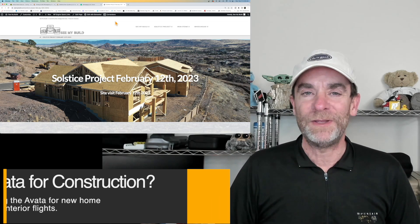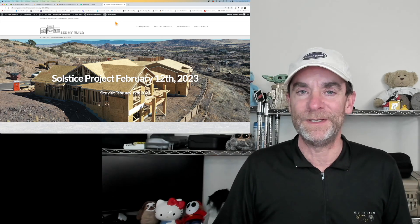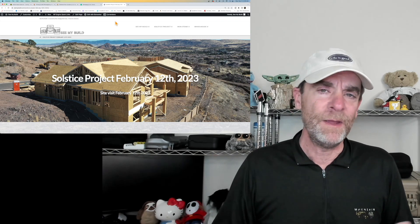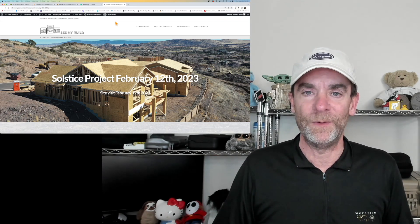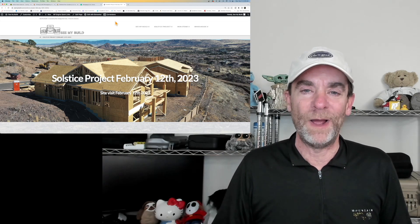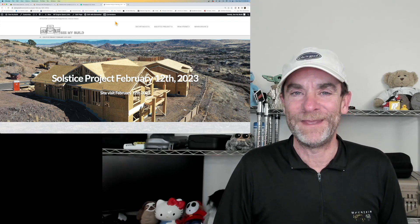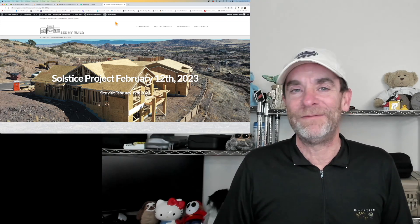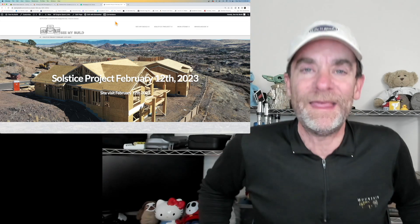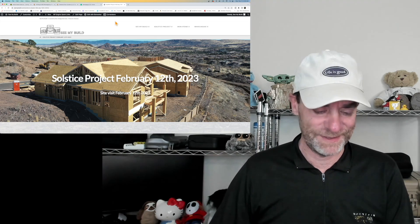We had actually flown most of our flights on Friday for our clients, but we did not do the Avata flight because there was a fair amount of construction activity still going on. We didn't want to interfere with anyone or have the drone buzzing around in these home interiors while workers were on site. So we went back to the job site a couple of days after our initial visit, and of course there were higher winds, and that really affected the Avata. It was kind of interesting, so I wanted to share that with you guys.